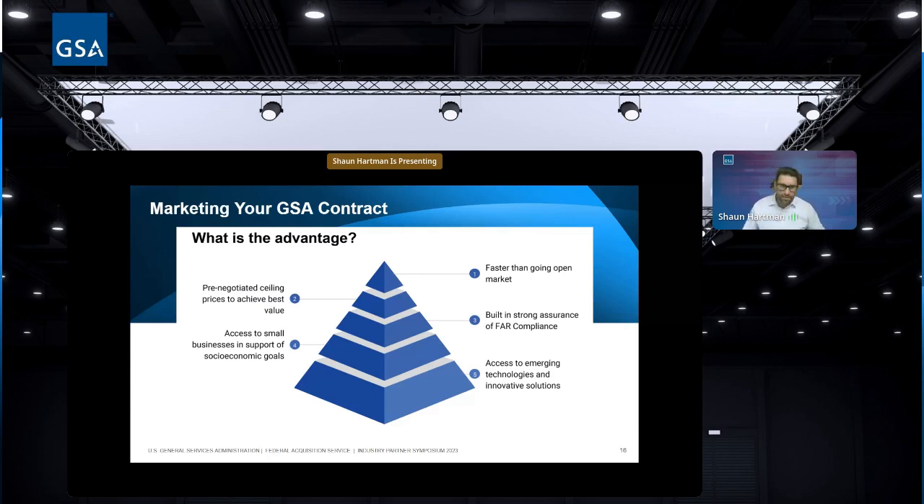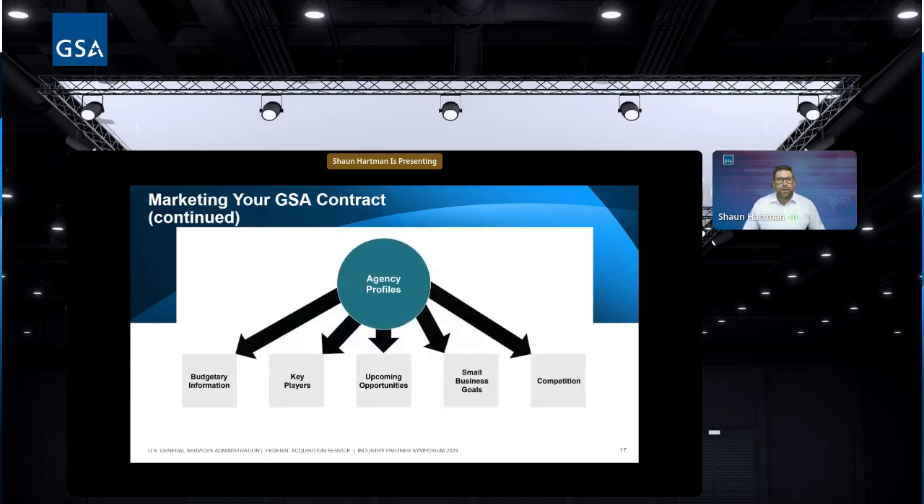GSA also provides access to emergent technologies and innovative solutions. Know your key players — is it the contracting officer or the program manager making the decision? Build a database of names and contact information and communicate as regularly as possible. Track upcoming opportunities and know the agency's small business goals. If you're an 8(a) and they're short on their 8(a) goal for the year, pitch that — hey, make this direct award to us and you'll meet your 8(a) goals. They want your help meeting their requirements.